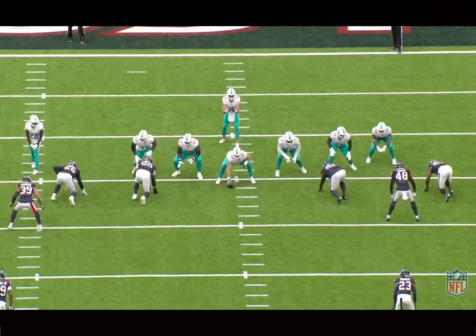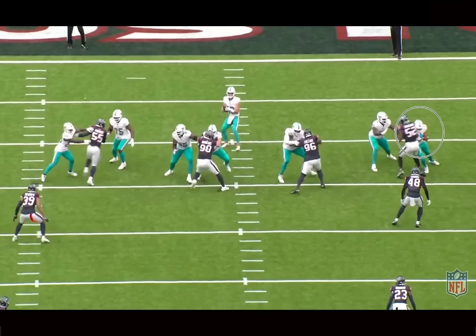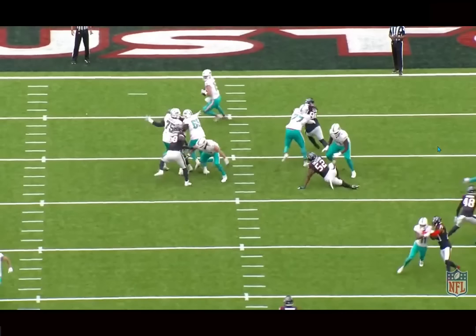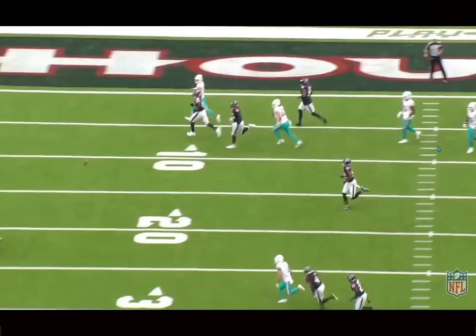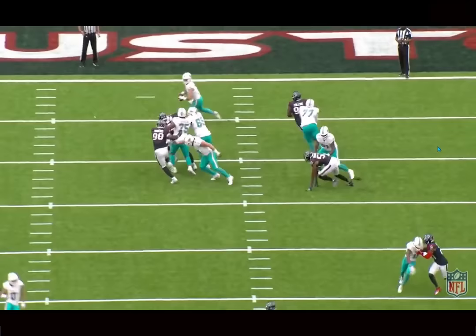But with the tight end room, Saubert got hurt and he also hasn't looked the greatest. Tanner Conner's still on the PUP. These guys — Elijah Higgins, Julian Hill — they both have a chance to make the roster, honestly, with how it's looking. So hopefully he'll step up. He's got a bright future if he keeps playing this way.